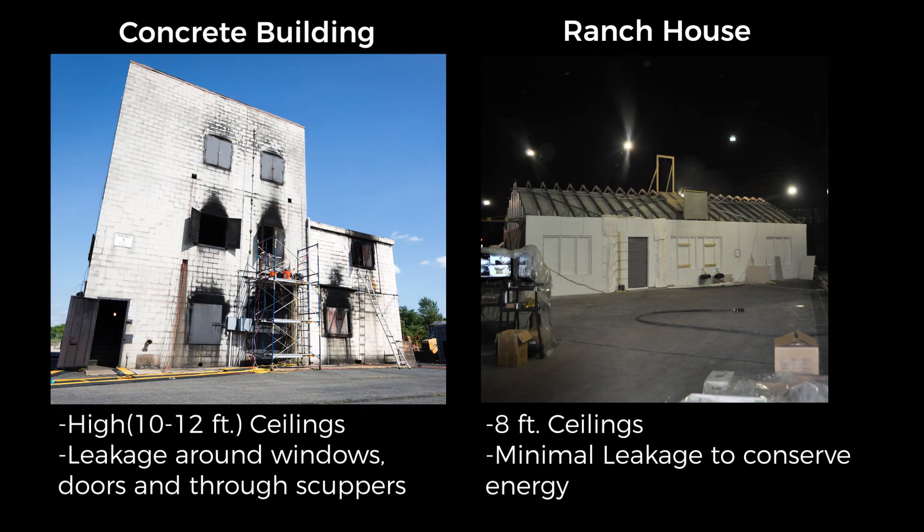While these construction features aid with cleanup and ease of use of the concrete building during training evolutions, the leakage area in the structure affects the fire dynamics.